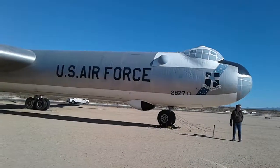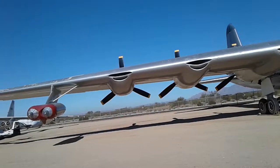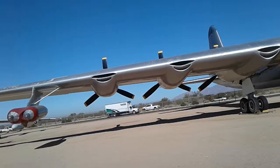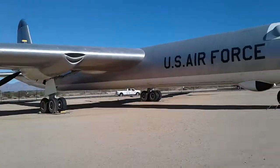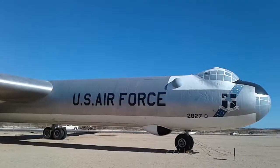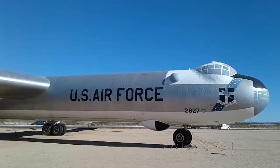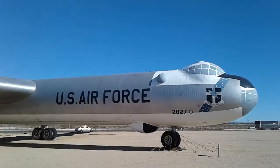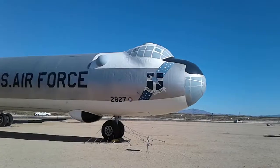It has 10 engines — six reciprocating engines in a pusher configuration, and four jets, two hanging under each wing. When we acquired this airplane, probably eight or ten years ago now, it was actually down in Fort Worth, Texas. It hadn't flown in many years and hasn't flown since. But our people went down and dismantled the entire airplane, moved it on 18 flatbed trucks, brought it out here, and put it all back together so we have it here.